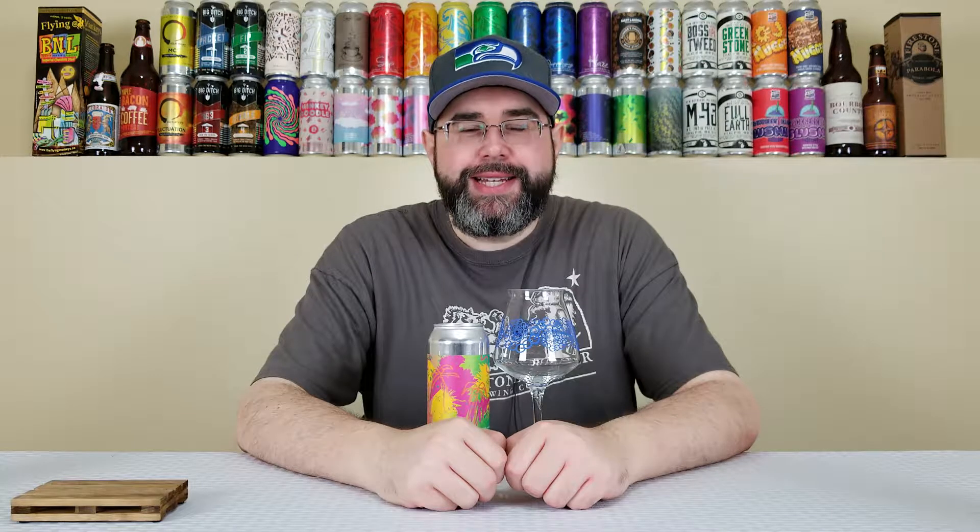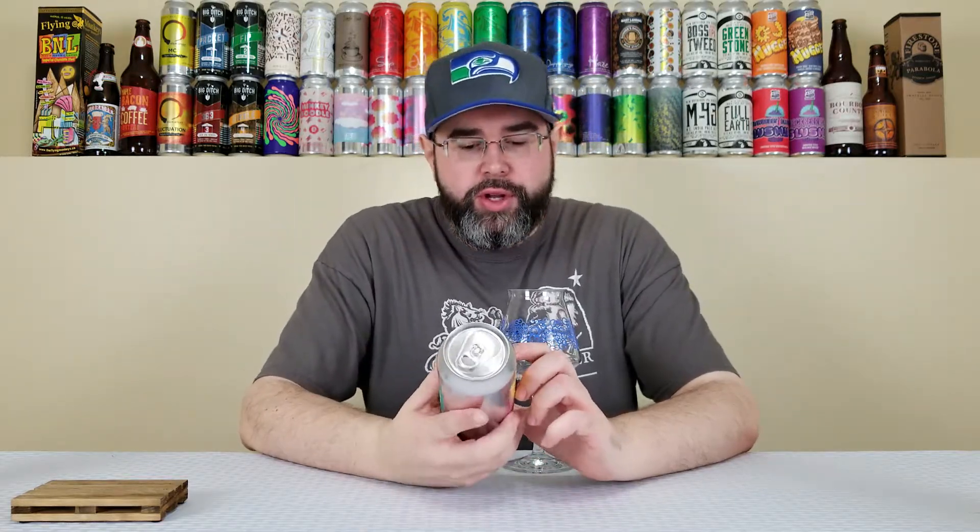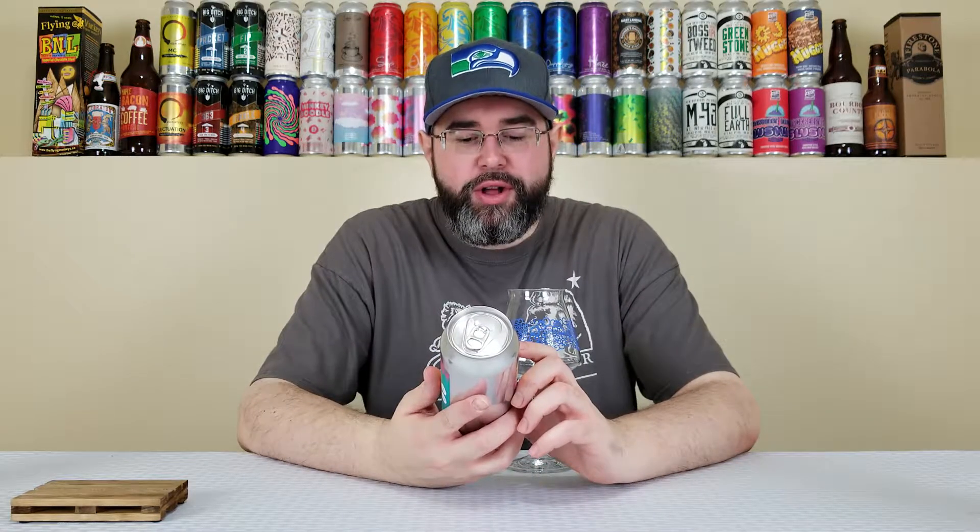Back for another beer review. Today I'll be reviewing another collaboration beer, this time between the Other Half Brewing Company out of both Brooklyn and Rochester, New York, along with the Finback Brewery, also out of Brooklyn, New York. And this is their Tropical Crumble.